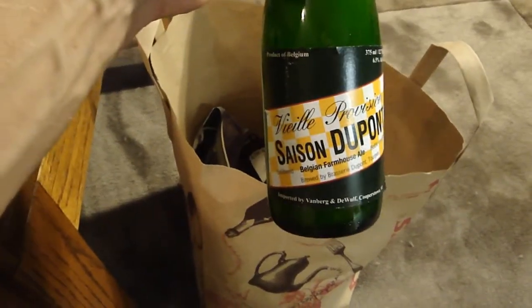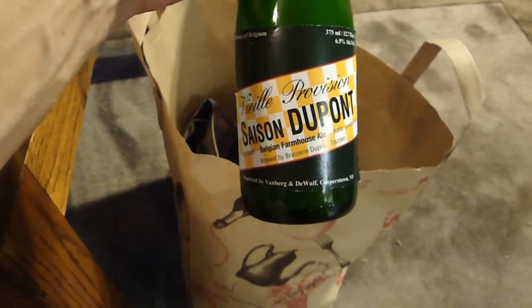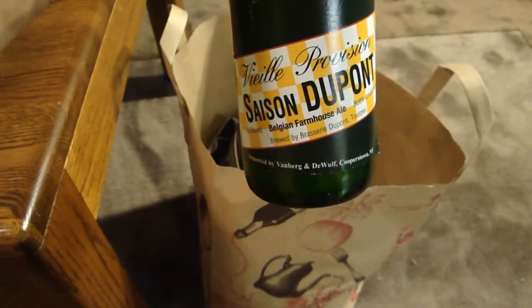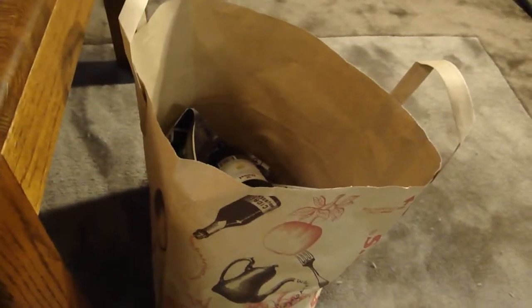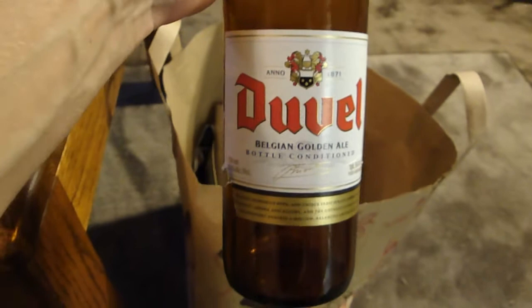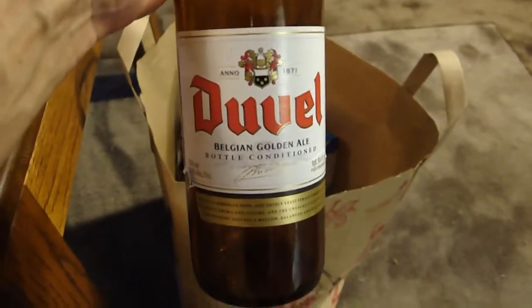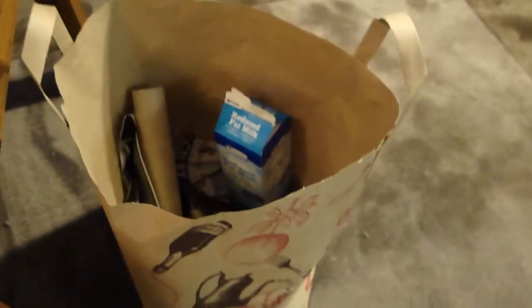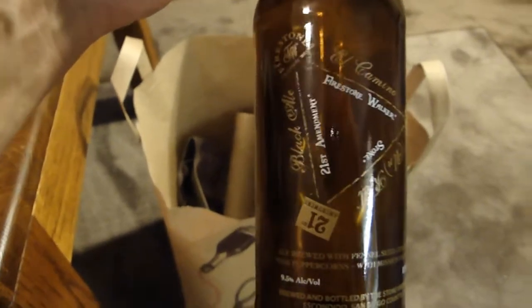Finally got around to trying Saison Dupont — excellent beer. Check out Chris at Beer Geek Nation's review on this one. Very traditional, very tasty saison. Trader Joe's started carrying Duvel, so excellent — not my favorite Belgian golden ale but a classic and very solid one. Still not a complete huge fan of that beer.